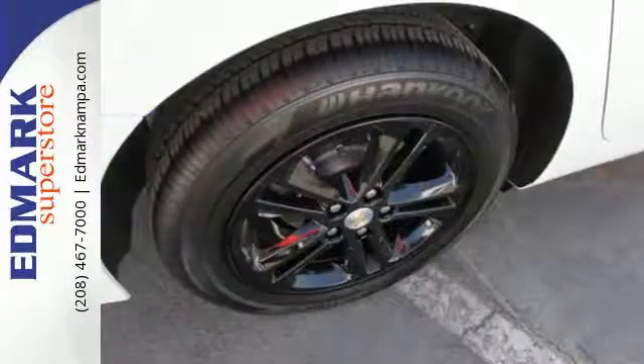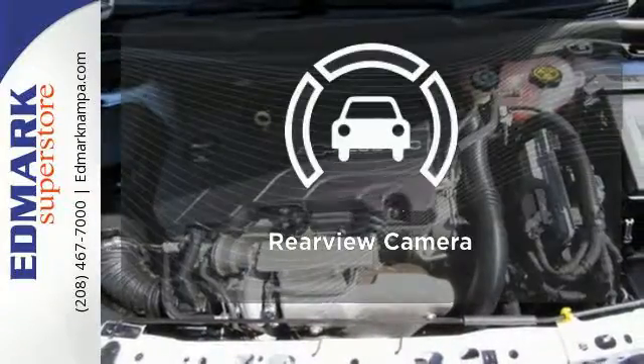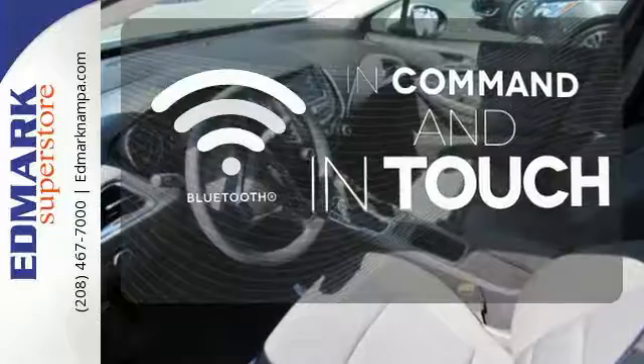Worry is an afterthought as you relax with stability and traction control always on alert and OnStar on the ready when needed. The backup camera gives you a clear picture of what is behind you. Keep your hands on the wheel and eyes on the road with Bluetooth.